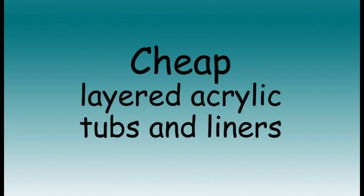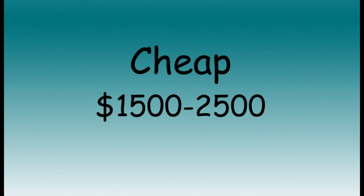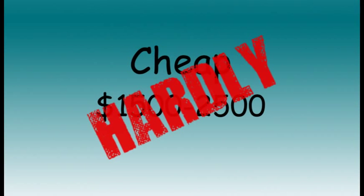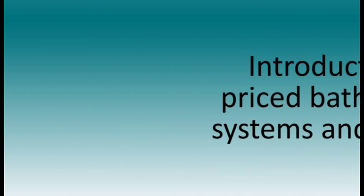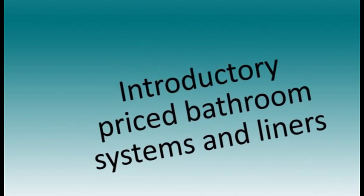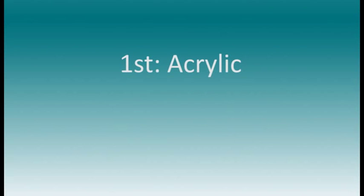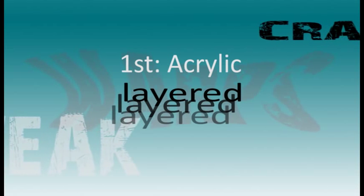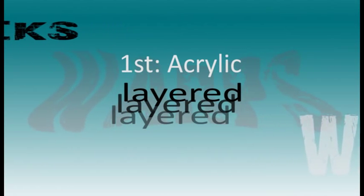Unless you have a very high-end custom home, there's simply no need to spend this kind of money on a bathroom remodeling job. On the complete other end of the spectrum, there's cheap layered acrylic tubs and liners. The nice thing about them is the price tag — generally only about $1,500 to $2,500. What sounds like a great deal is indeed probably too good to be true. Many of the companies offering introductory-priced acrylic bathroom systems and liners, like Bath Fitter and others, are setting their customers up for frustration. The problem is twofold. First, they use acrylic, which is layered during manufacturing and is structurally weak and prone to warping and cracking, often within one to two years of installation.